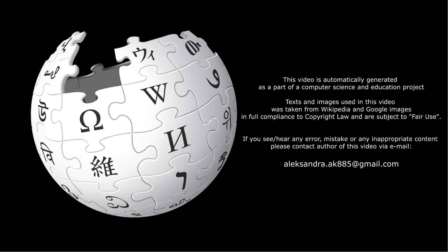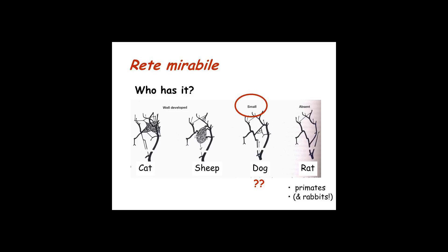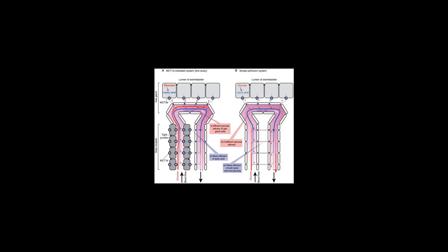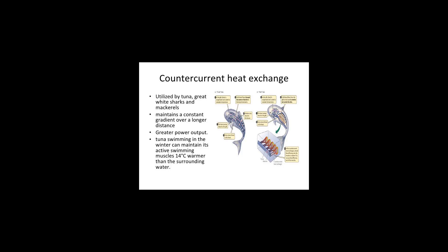Vascular retia mirabilia are also found in the limbs of a range of mammals, reducing the temperature in the extremities. Some probably function to prevent heat loss in cold conditions by reducing the temperature gradient between the limb and the environment. Others reduce the temperature of the testes, increasing their productivity. In the neck of the dog, a rete mirabile protects the brain when the body overheats during hunting — the venous blood is cooled down by panting before entering the net.